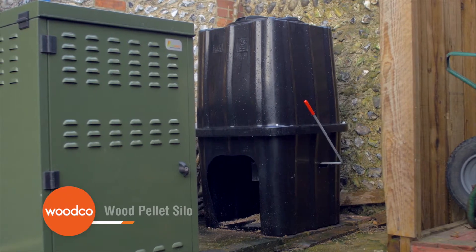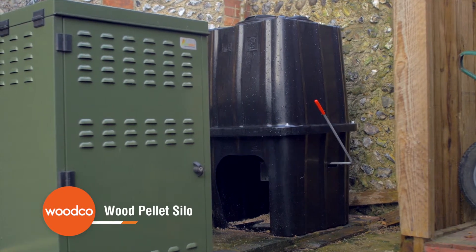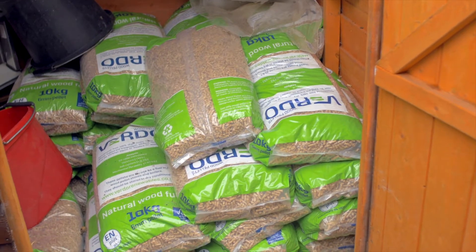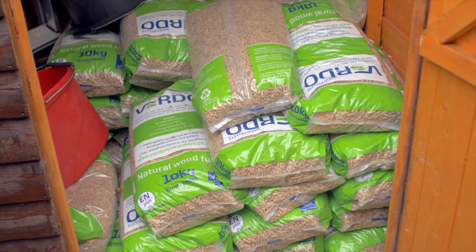I buy the wood pellets online — they're really easy to buy. You can just put in an online payment and they'll deliver. I think you can pay extra for next day delivery or they're delivered in two days. There are lots of companies around now who do that and it's quite a competitive market.